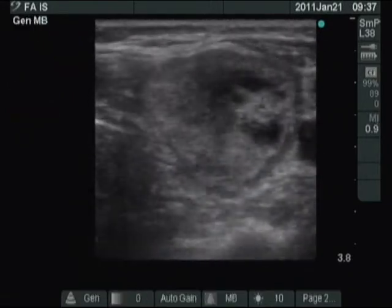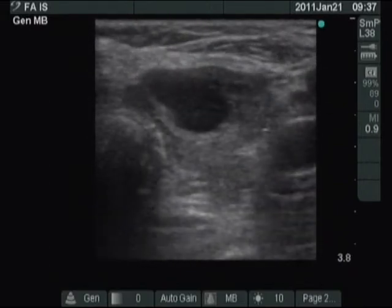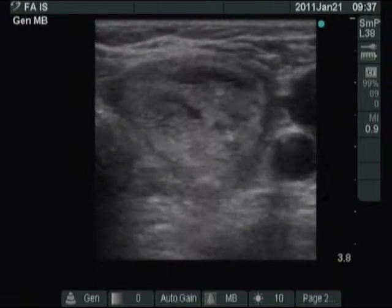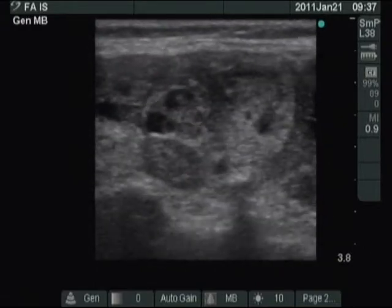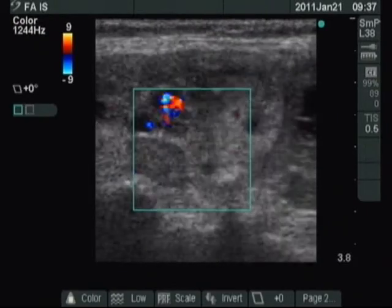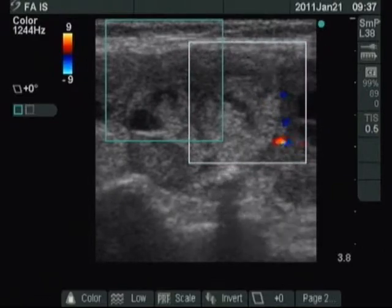Now the left lobe, with a similar basic echo structure but with multiple hypoechoic and cystic nodules. Note paranodular blood flow around the largest hypoechoic nodule.